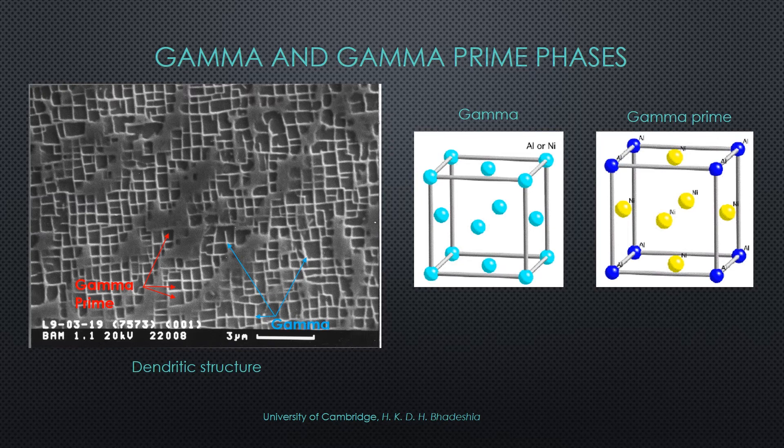The lighter pathways make up the gamma phase and the darker blocky shapes make up the gamma prime phase. The gamma prime phase is essentially a secondary phase that precipitates out and sits cohesively next to the primary phase. In the figures to the right, they both show the gamma and gamma prime unit cells. Both are face-centered cubic structures, with the gamma comprised of either aluminum or nickel atoms and the gamma prime comprised of nickel phase sites and aluminum corner sites.